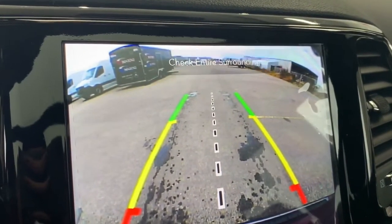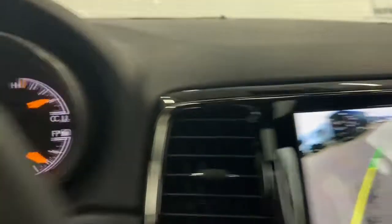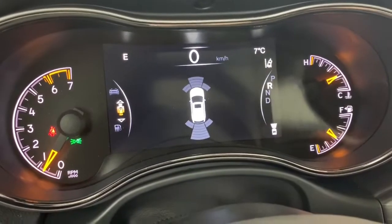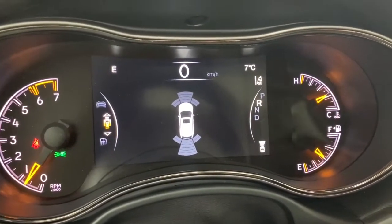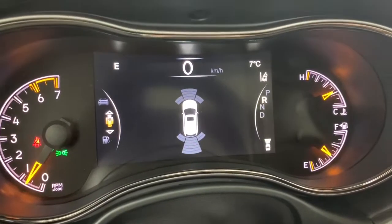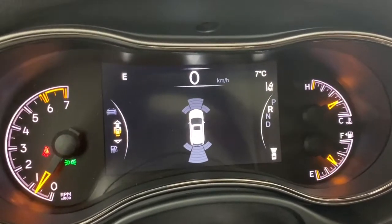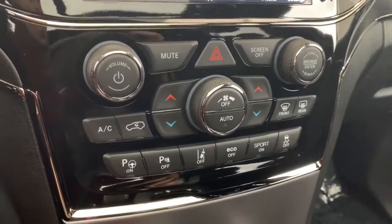There is also a backup camera — whenever the Jeep is in reverse it will automatically appear on the screen. It has rear park assist so the guidelines will nicely guide you into any stall, letting you know if you're getting too close to any vehicle or object. The front and rear parking sensors will light up and chime if you get close, and the stop feature will automatically stop the vehicle if you get too close.